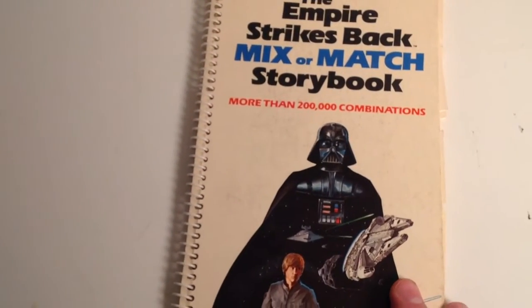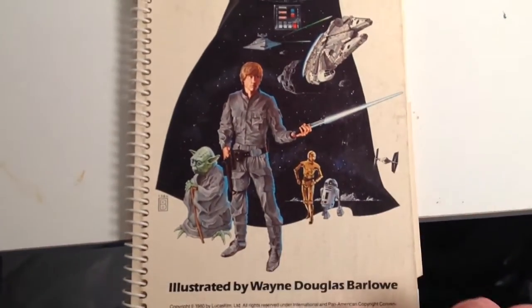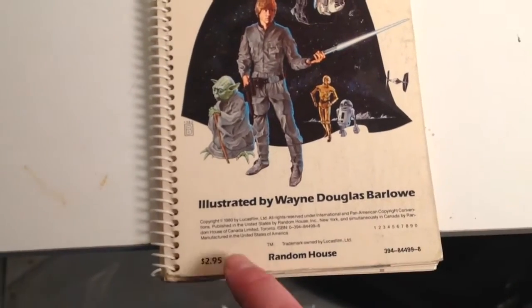More than 200,000 combinations. Illustrated by Wayne Douglas Barlow — he's a very talented person. By Random House, originally for $2.95.